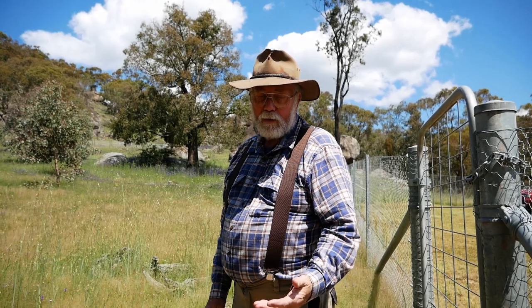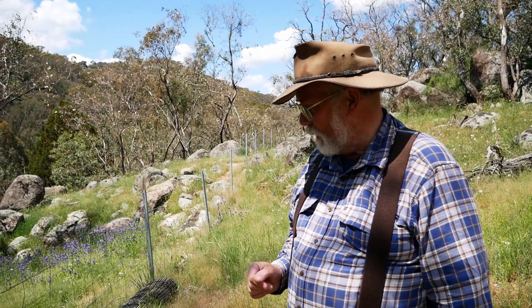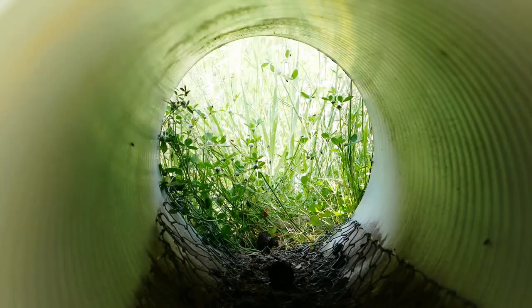This was a solution I was trialing to see if I could let wombats through fences and exclude things like goats and kangaroos from making the holes bigger and coming through onto the property. I had a camera set up here to film what was on both sides of the fence and what was using the tunnel. And I had two separate individual wombats using it — I could distinguish them by the markings on the back.